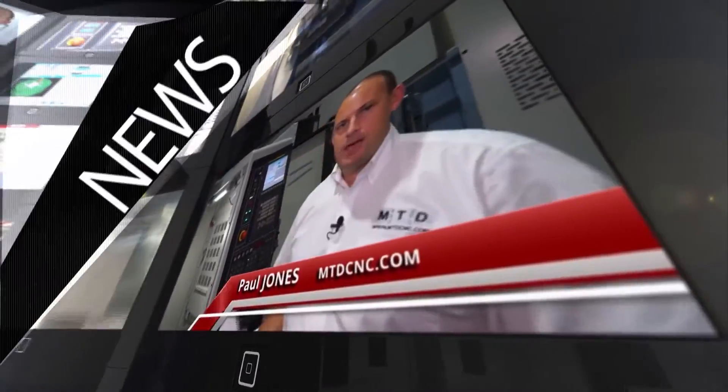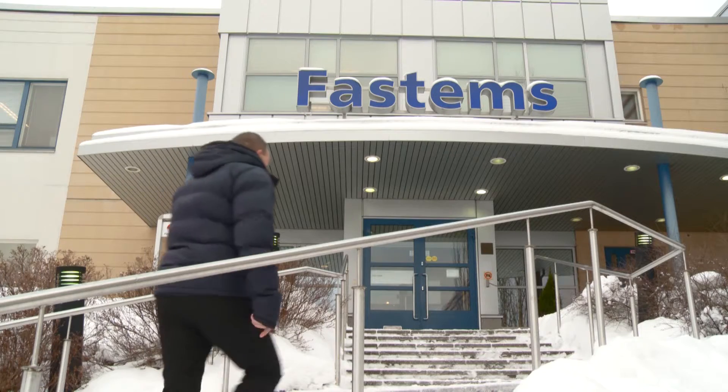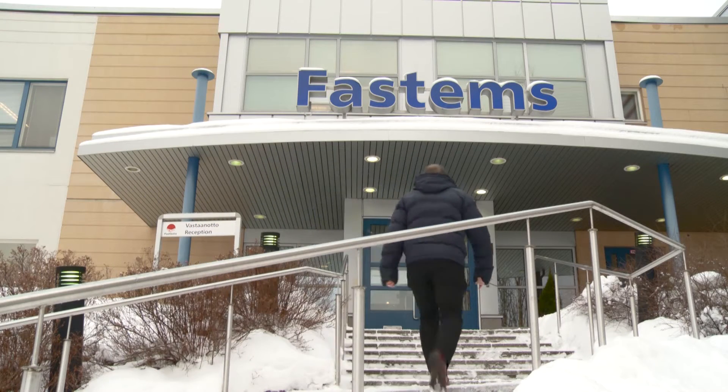MTD CNC bringing you the latest engineering news, reviews, events and special offers via video media. FastEMS is a world leader in the supply of automation for flexible manufacturing solutions. I've travelled to Tampere today in Finland and I'm at their head office and we're going to learn about why automation can be used not just for large original equipment manufacturers but also for small to medium-sized engineering companies.